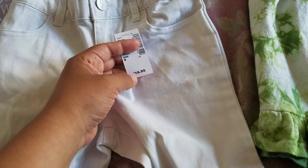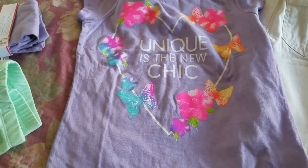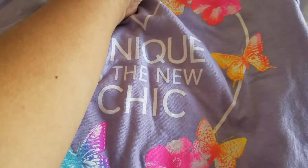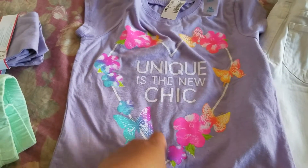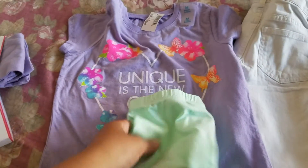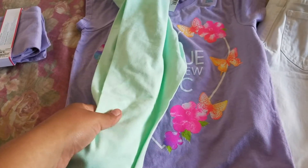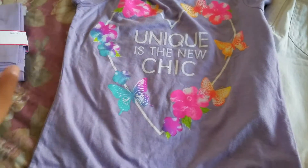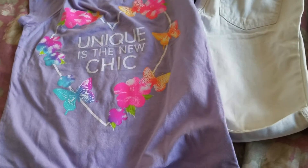Este es el precio regular, pero no lo compré a ese precio — estaba a $9.99. Este shirt se lo compré para ella; esta camisa vale $10.50 pero estaba a $4.99. Y estos leggings que cuestan $9.50 — uno me salió a $2.88 y el otro me salió a $1.99. Con esto usé un cupón de 20% que me mandaron al email.